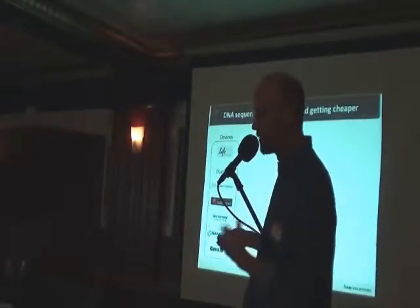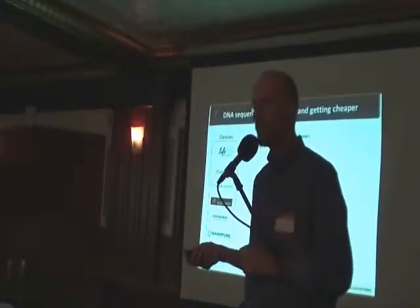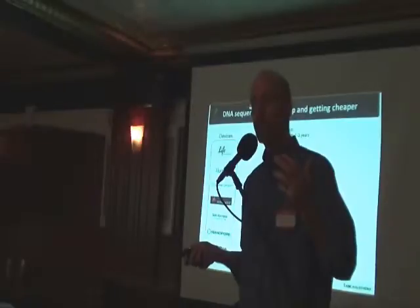Some of these have products on the market and some are companies with products still under development, but they're all very exciting and there's an incredible competition in this field right now.